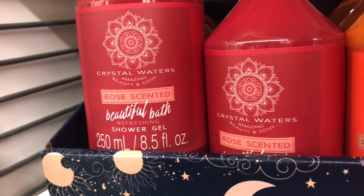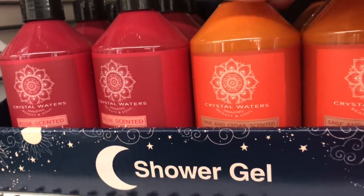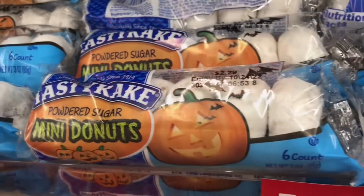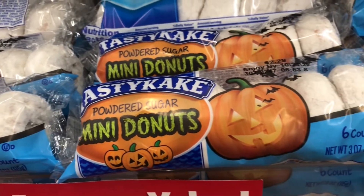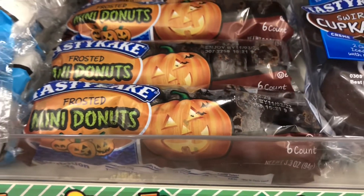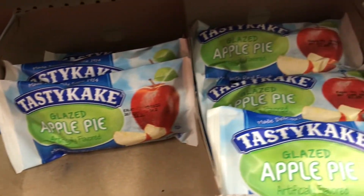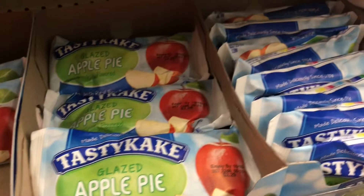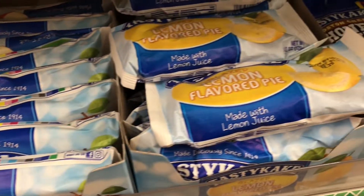In a prior video I showed you some Crystal Water scented bath salts - well, Dollar Tree even has the shower gel to match. While shopping we cannot forget the snack aisle! I found Tastykake powdered donuts and chocolate frosted donuts, and they also have Tastykake pies. I was so excited to see those as a kid in my lunch.